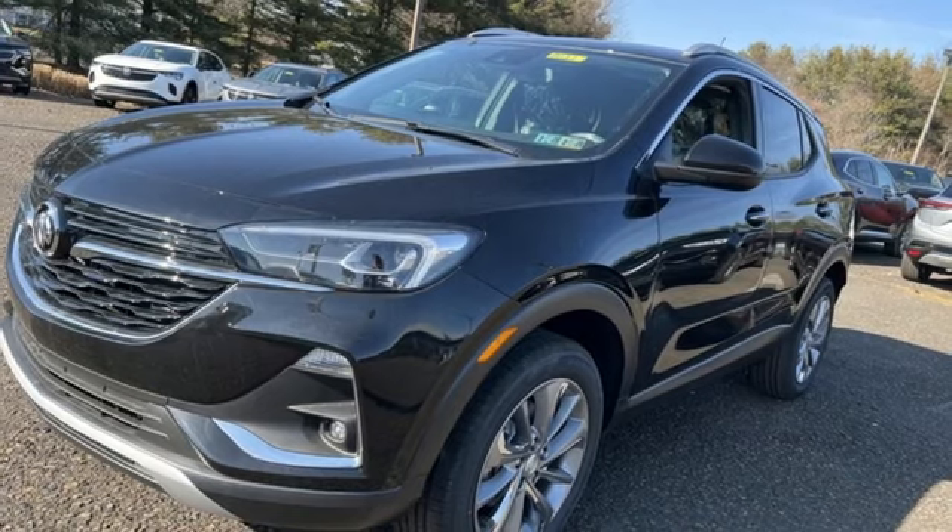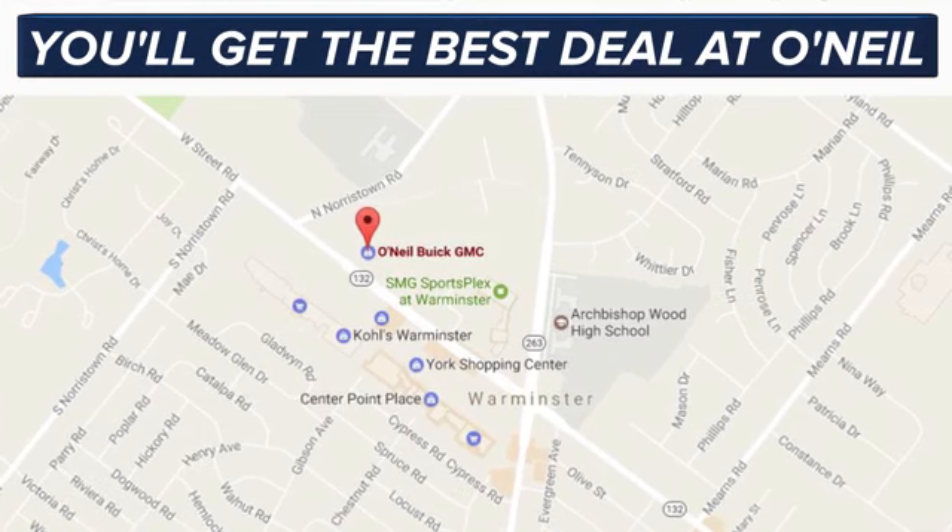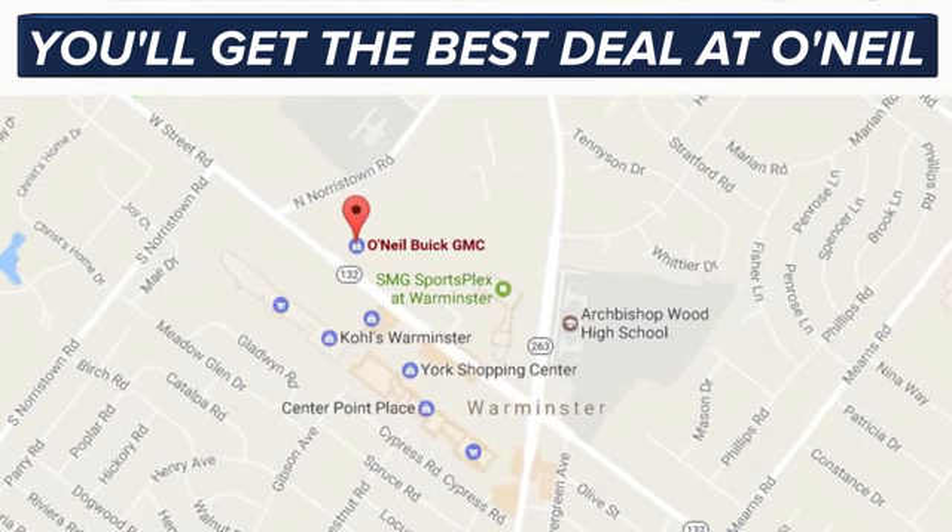See it for yourself when you take it for a test drive. You'll get the best deal at O'Neill. We're conveniently located at 869 West Street Road in Warminster, PA, just minutes off the Pennsylvania Turnpike.